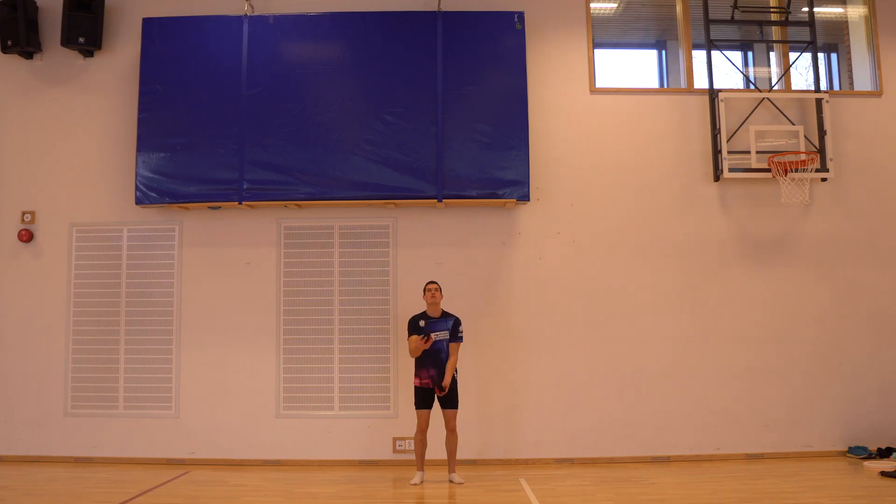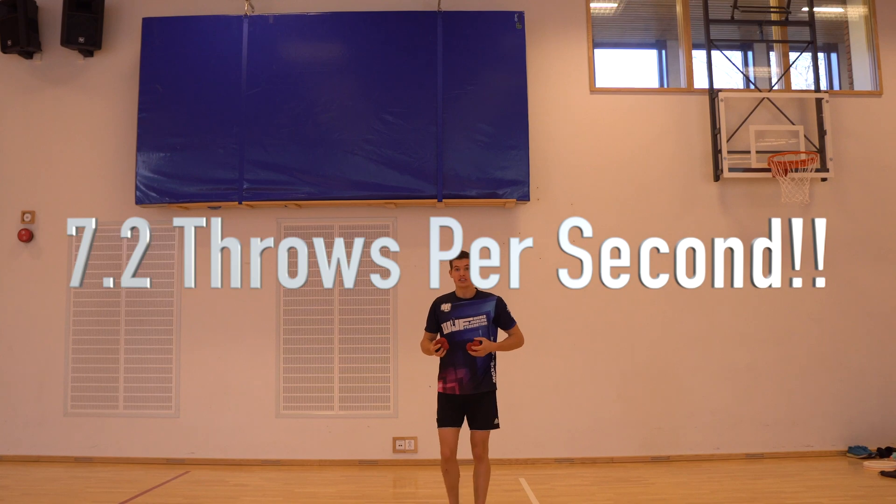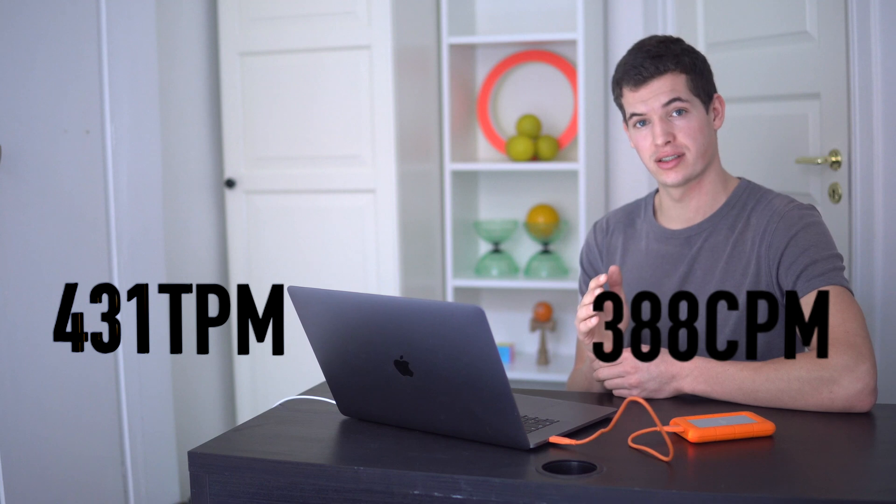I actually checked my 12-ball flash and was quite shocked by what I found. When I flash 12 balls, I do a massive 431 throws per minute — that's 7.2 throws per second. This is really fast and not sustainable at all. Even though I did 431 throws per minute, I only did 388 catches per minute, because I threw the last ball quite a bit higher than the first. When you juggle a pattern for an entire minute, throws and catches per minute are pretty much the same, but for flashes they can vary quite a bit.